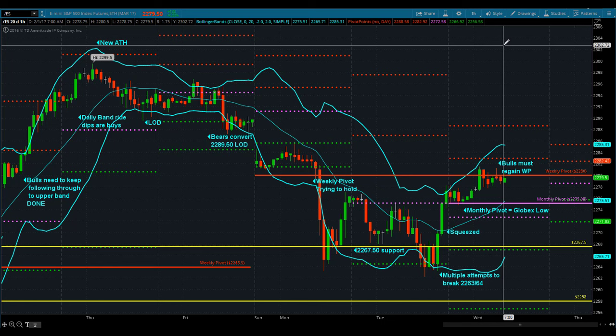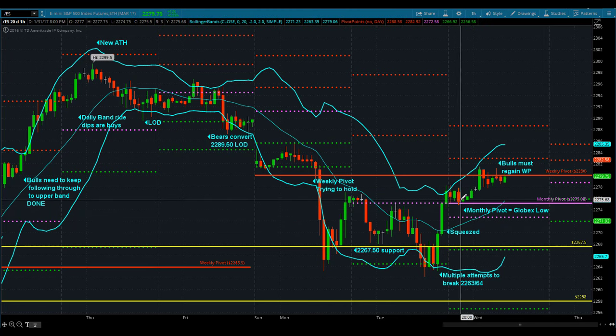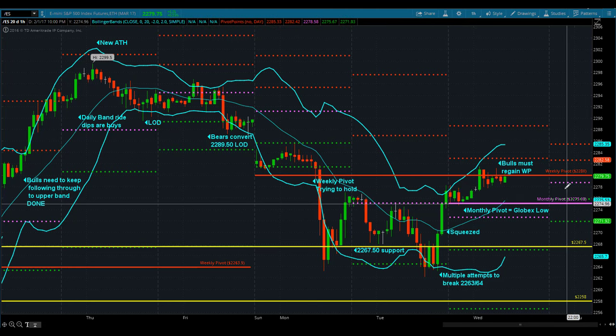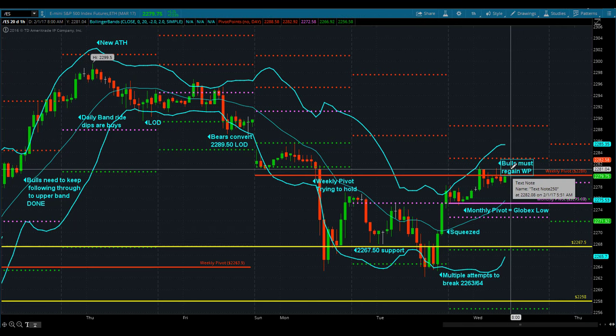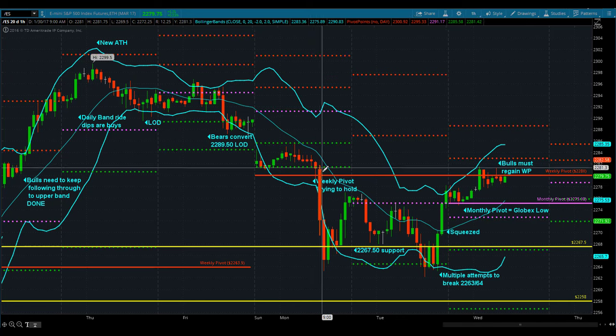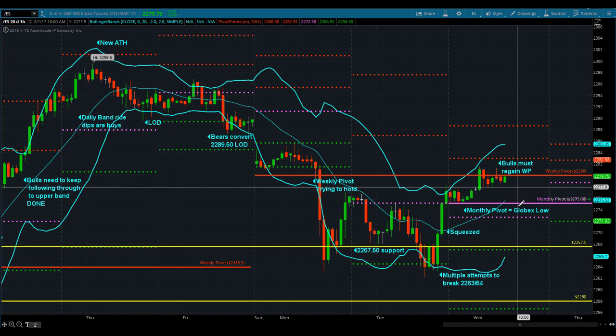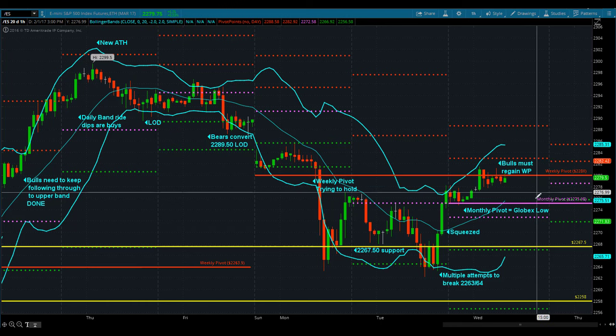We are going to be battling today over two key areas. You've got a brand new monthly pivot, first of the month, 22-75-08. It was support during Globex last night, and you've still got the weekly pivot up here at 22-80. Weekly pivot has been decent resistance overnight — they've been fighting over the level. This was the area that broke Monday morning and caused the first move down into the 63 area. The bulls are going to have to regain weekly pivot and basically win this band of price — 75 to 80. Monthly pivot to weekly pivot: win this band and you win the week.